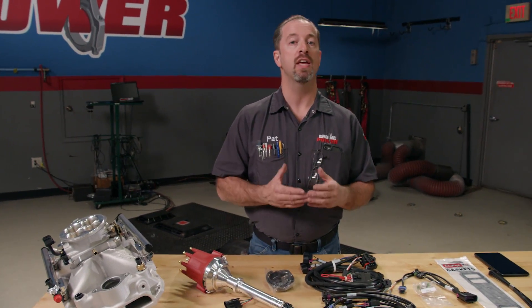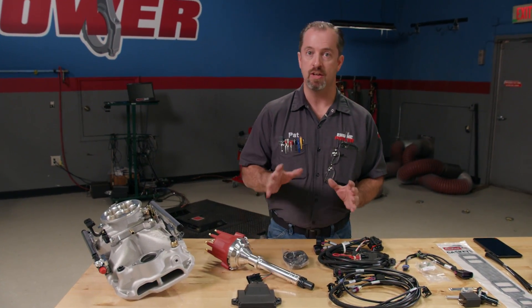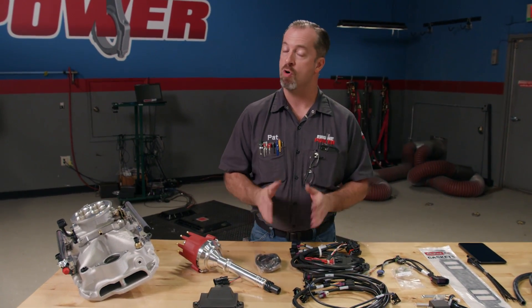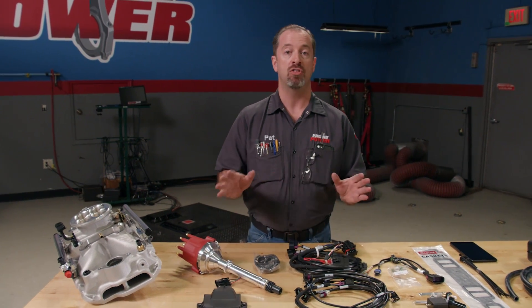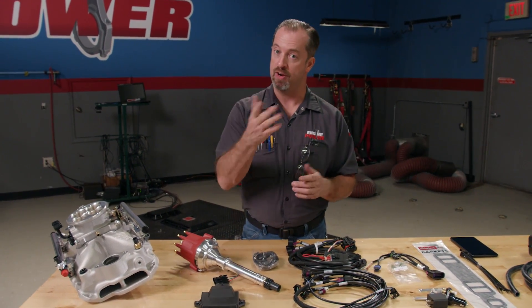We're going to look at a 4150 style here, but there's also an XT style that's available for you guys who like a forward-facing throttle body. Either way, this system is specifically designed to go on easily and perform flawlessly on your engine. And best of all, there is no laptop needed or any EFI tuning experience required.